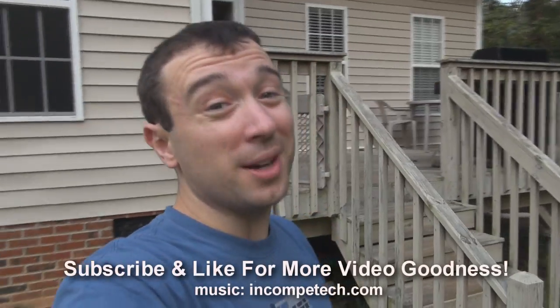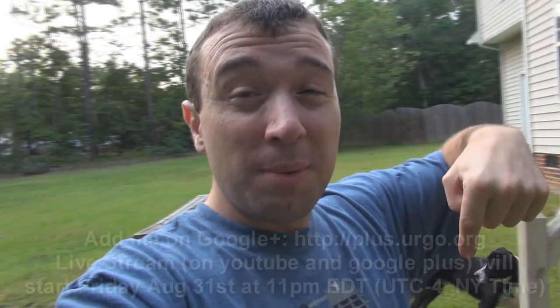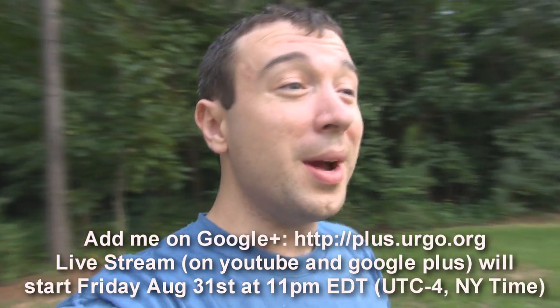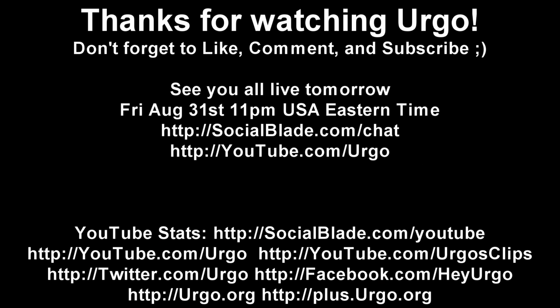Anyway guys, thanks for watching, thanks for commenting, liking, and subscribing. For tomorrow's video, I'm actually going to do a live stream — I don't have the exact time right now, but sometime in the evening. Look in the description below, I'll put the details there. I'm going to do a Google Plus hangout on air, so I'll be streaming on the YouTube channel, but follow me on Google Plus also and I'll invite you guys in as well. It should be fun — just hang out, do maybe question and answer, whatever you guys want to know. Let's talk. Alright guys, I'll see you again tomorrow, have a great day.